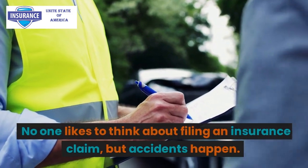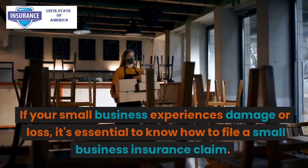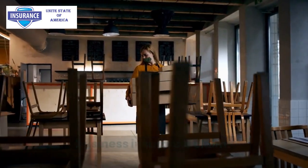No one likes to think about filing an insurance claim, but accidents happen. If your small business experiences damage or loss, it's essential to know how to file a small business insurance claim.